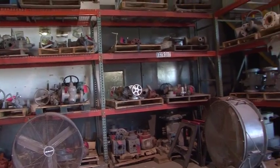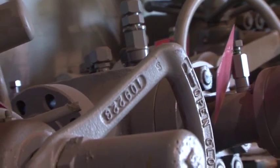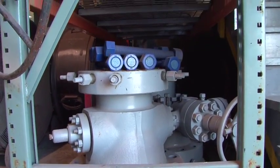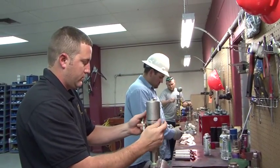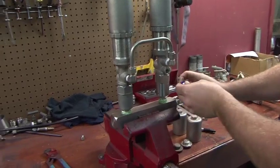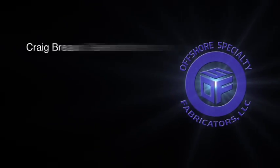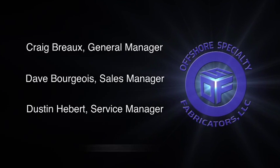OSF Valve and Wellhead maintains a large inventory of the most popular valve sizes and stands ready to meet your every need. We'd like to tell you more about how the OSF Wellhead Division can repair and maintain your critical valves while providing detailed documentation to meet federal regulations. Contact General Manager Craig Brough, Sales Manager Dave Bourgeois, or Service Manager Dustin Hebert at 800-256-4695.